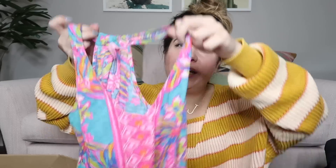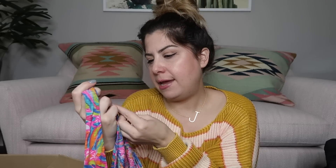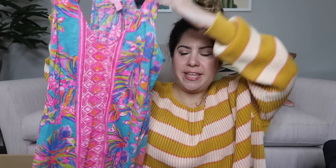The very last thing in the box is a very colorful tank top — I can already guess what it is based on the print. It is a Lilly Pulitzer tank top — a fun tropical print tank. It is a size extra extra small. I'll probably list that around $30 to $35.